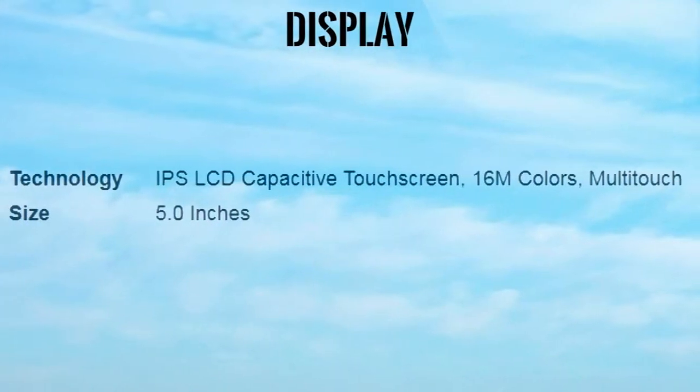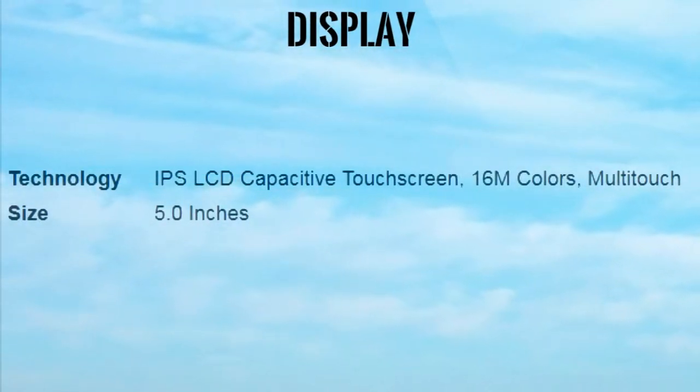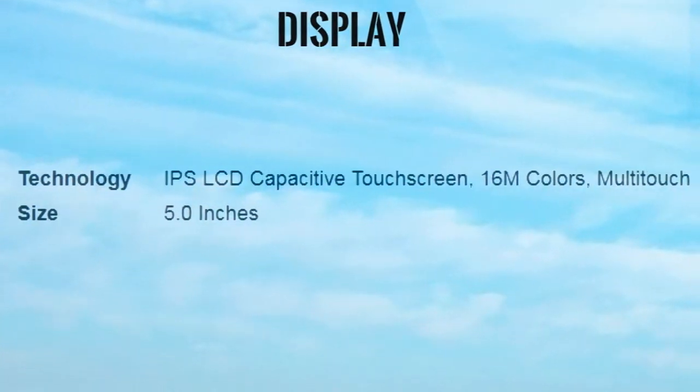Display Technology: IPS LCD Capacitive Touchscreen, 16M Colors, Multi-Touch. Size: 5.0 Inches.